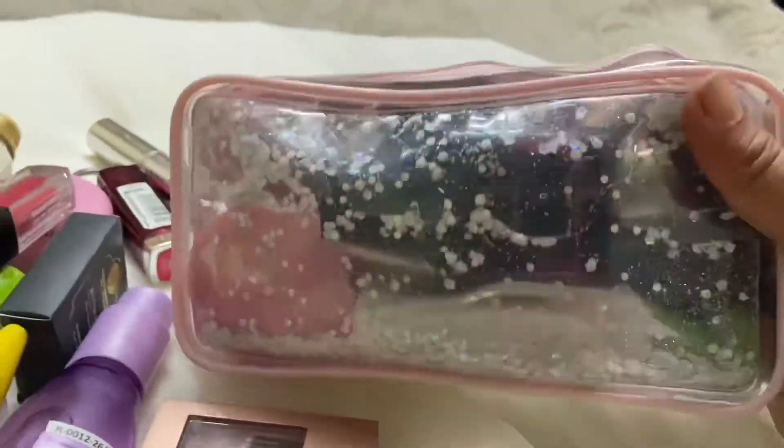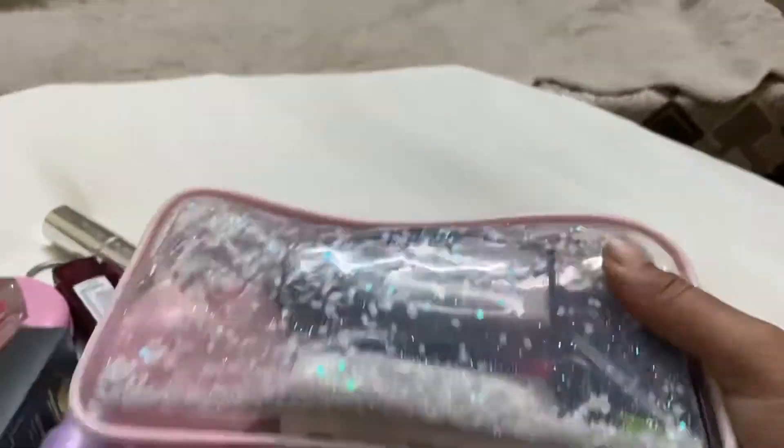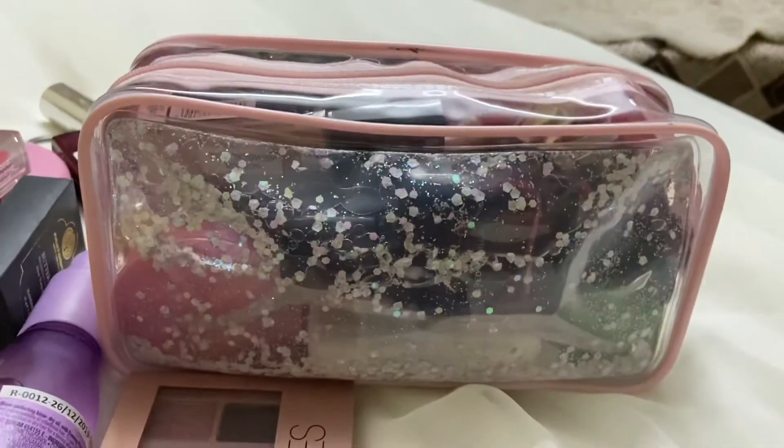So yeah, my bag is ready. Thank you guys, thank you for watching this video!